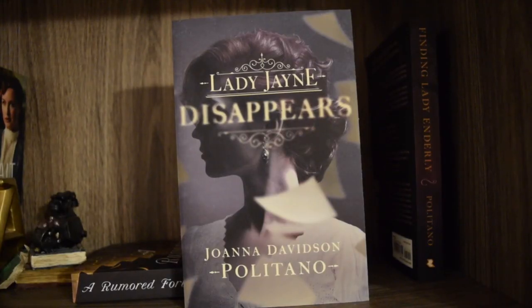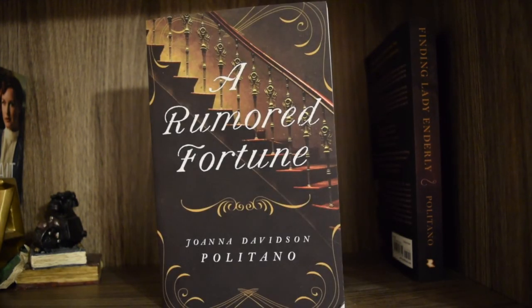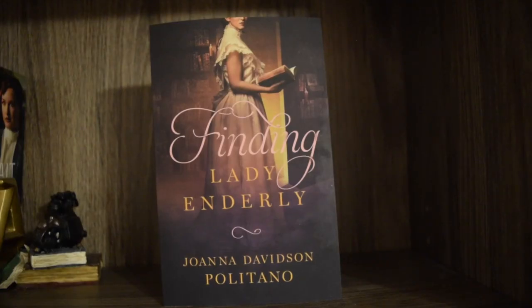The next book I have on the shelf is 'Lady Jane Disappears' by Joanna Davidson Politano — I have not read this one yet. Next is 'A Rumored Fortune' by Joanna Davidson Politano — I have read this one and it was very, very good. The last book on this shelf is 'Finding Lady Enderly' by Joanna Davidson Politano, and I have not read this one yet.